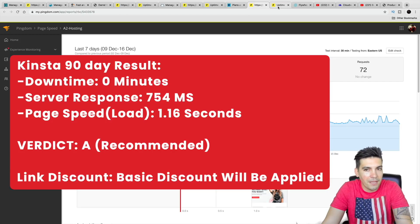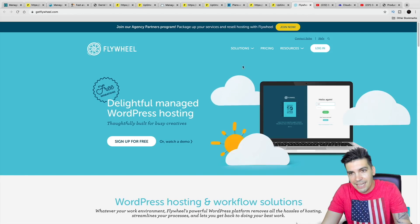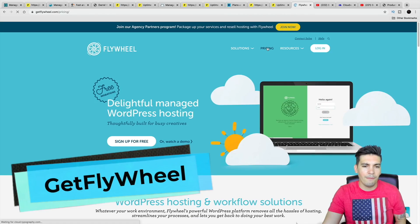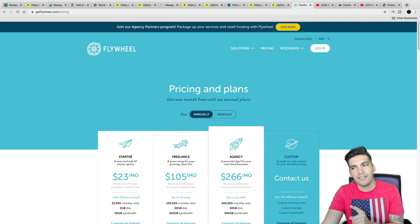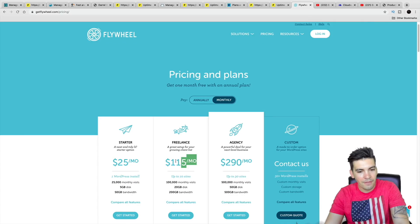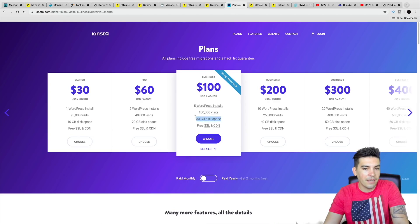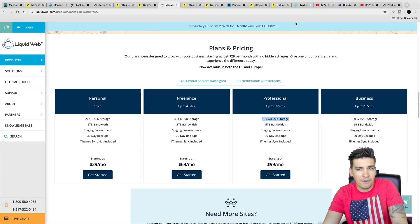I do recommend Kinsta — I think they're a very solid company. Next is GetFlywheel.com — make sure you go to GetFlywheel.com and not Flywheel.com, which is actually some driving school for kids. Looking at their monthly plan, they have around $115 a month with 100,000 visits and 20 gigs of disk space. When we compare that to Kinsta, Kinsta is giving us 30 gigs, and Liquid Web is giving us 100 gigs, so that can be a very big difference when comparing companies.